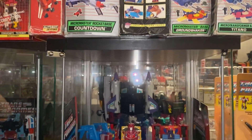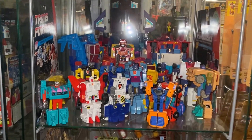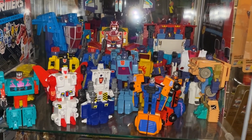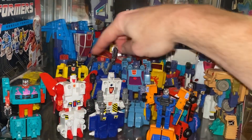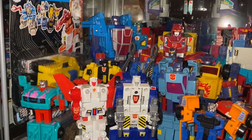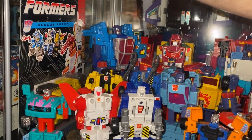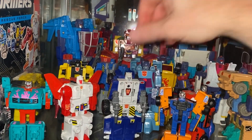Panning down to the first shelf, we've got some European exclusives and some figures that bridged the gap into Generation Two - sometimes referred to as Generation 1.5. We've got the Rescue Force, which are all here, and these were literally just repaints of Liokaiser, which of course was a Japanese exclusive. With these, not only did they repaint them, there were only four of them and of course they couldn't combine.